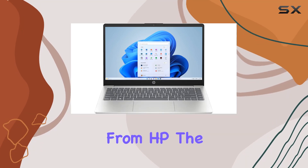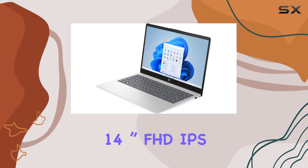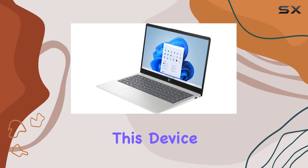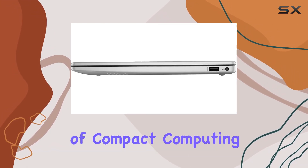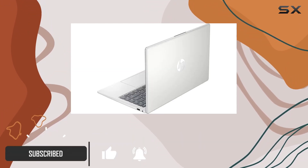Exploring the latest offering from HP, the 2023 newest 14-inch FHD IPS laptop, it's evident that this device is a game changer in the world of compact computing. The heart of this laptop is its 13th generation Intel Core processor.